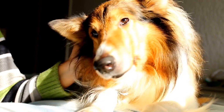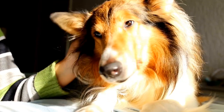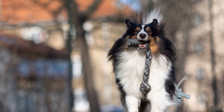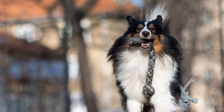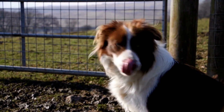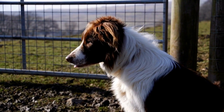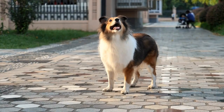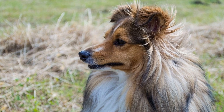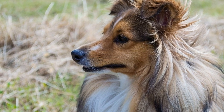In conclusion, both the Shetland Sheepdog and the Pembroke Welsh Corgi are wonderful breeds with their own unique qualities. The Sheltie's elegant appearance, intelligence, and loyalty make it an excellent choice for individuals or families who are willing to invest time and effort into training and grooming. On the other hand, the Pembroke Welsh Corgi's adorable looks, good nature, and adaptability make it a great companion for families and individuals looking for a smaller breed. Ultimately, the decision between these two breeds comes down to personal preferences and lifestyle. No matter which breed you choose, both will bring love, joy, and companionship into your life.